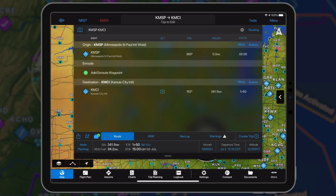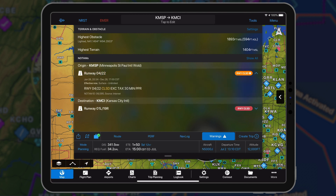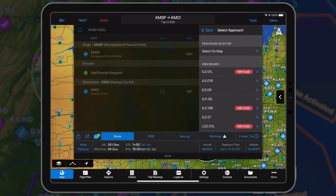Garmin Pilot integrates terminal NOTAMs into flight planning. When creating a flight plan, relevant terminal NOTAMs for the departure and destination airport will appear in the Warnings tab in the flight plan form. Badges will also appear on the applicable instrument procedure in the Procedure Selector view.